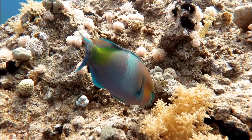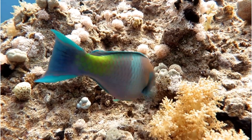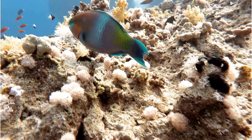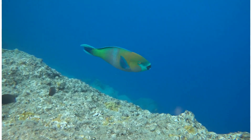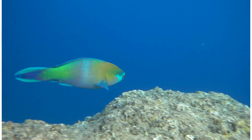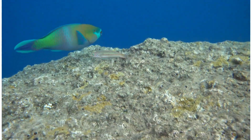But wait, there is more. Look closely at those brilliantly colored parrotfish. Did you know they play a crucial role in keeping the reef healthy? They munch on the algae that can overgrow and smother the corals, allowing new corals to thrive.